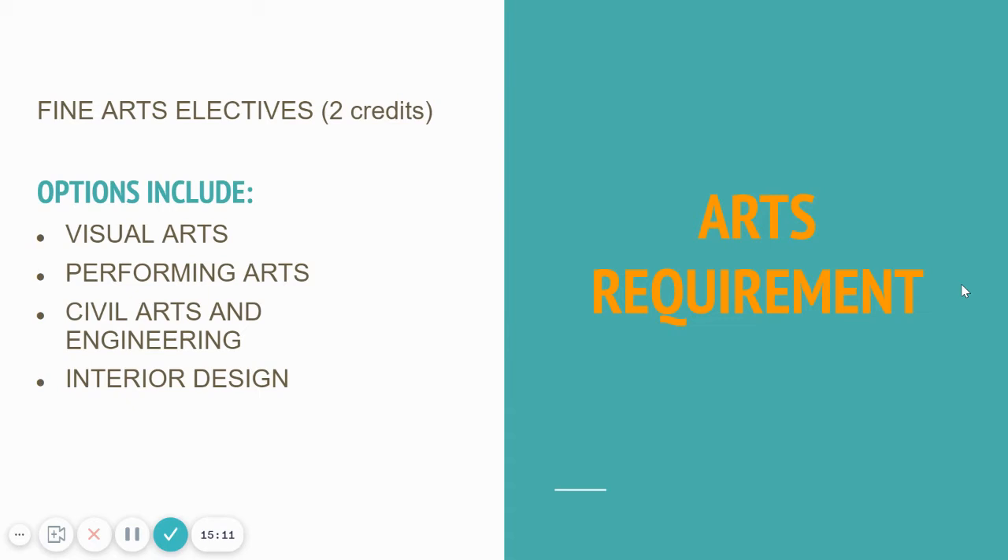Rounding off graduation requirements with fine arts: you need two total fine arts credits. For those of you in band, choir, or orchestra, that's naturally happened. Some students might be taking fine art classes like photography, digital photo, drawing and painting, or ceramics. We also have classes like interior design and civil engineering and architecture that meet those requirements. Our course website will outline all these courses and the graduation requirements they meet.